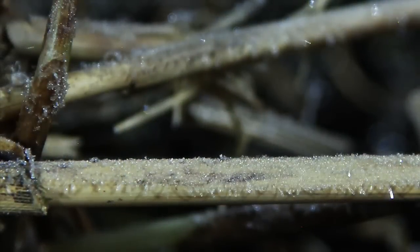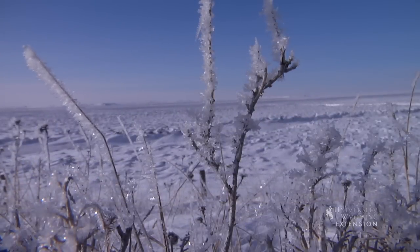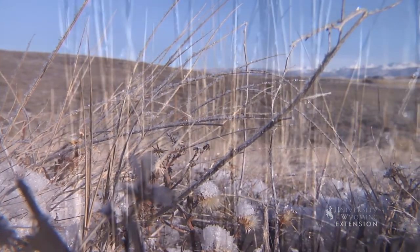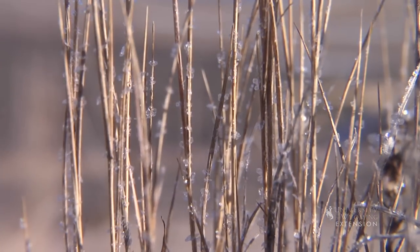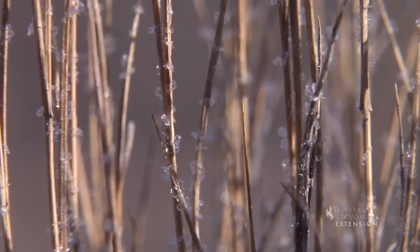Hoar frost, also called radiation frost, is formed on cold nights when heat is lost into the atmosphere, causing objects to become colder than the surrounding air. White ice crystals grow out from the solid surface. Their size depends on time, temperature, and the amount of water vapor or humidity available.